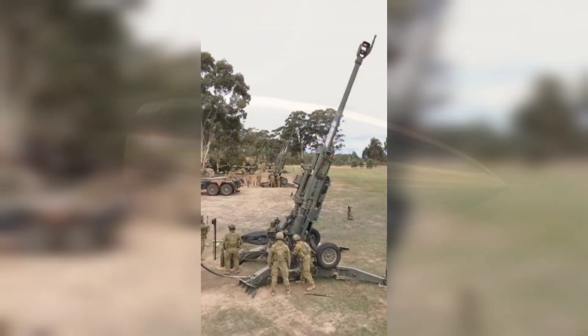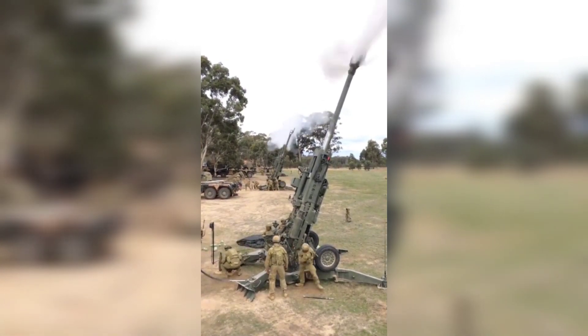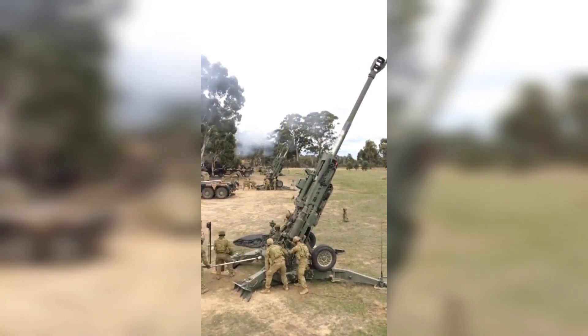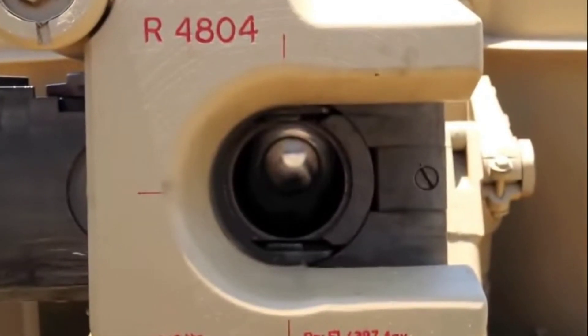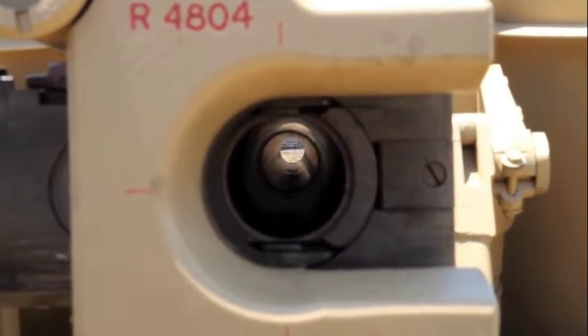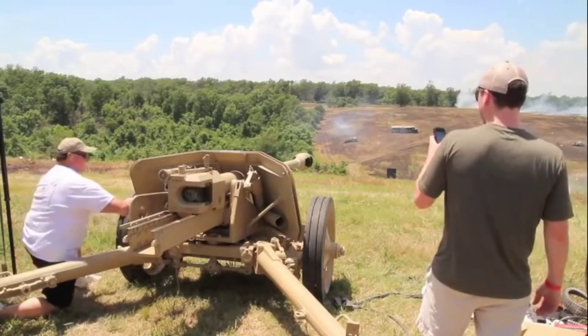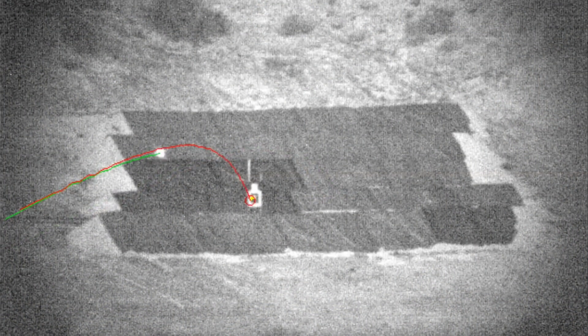Extreme Precision Artillery is often used in military operations to minimize collateral damage and reduce the need for multiple shots to hit a target. It can also be used to neutralize high-value enemy targets and in air defense operations. In summary, Extreme Precision Artillery is advanced technology that allows for high precision in the delivery of ammunition and can be used in a wide variety of military applications.